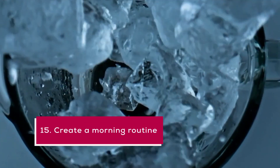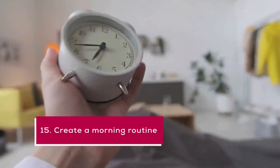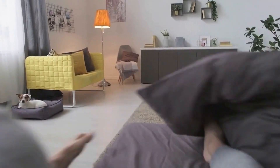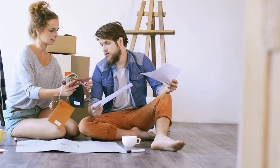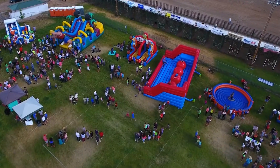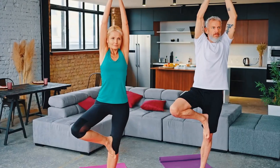15. Create a morning routine. A consistent morning routine can help you start each day on the right foot and set the tone for a productive day. Your morning routine can include things like exercise, meditation, journaling, or a healthy breakfast. Try different activities and find a routine that works best for you.